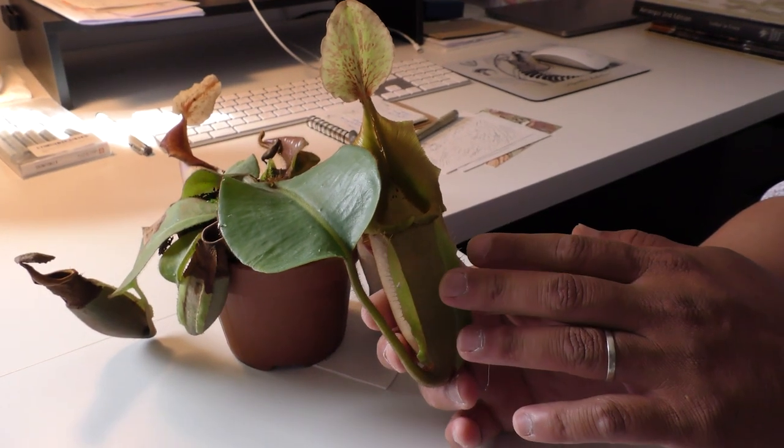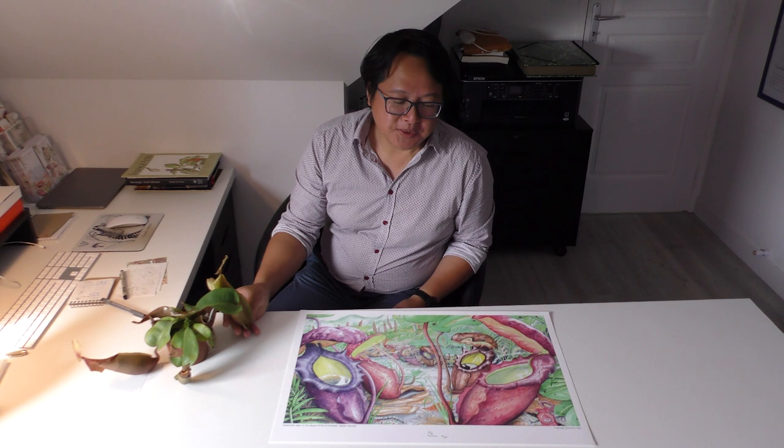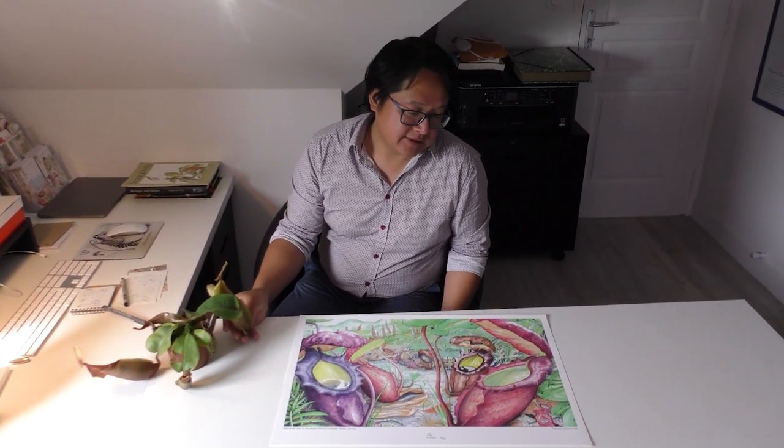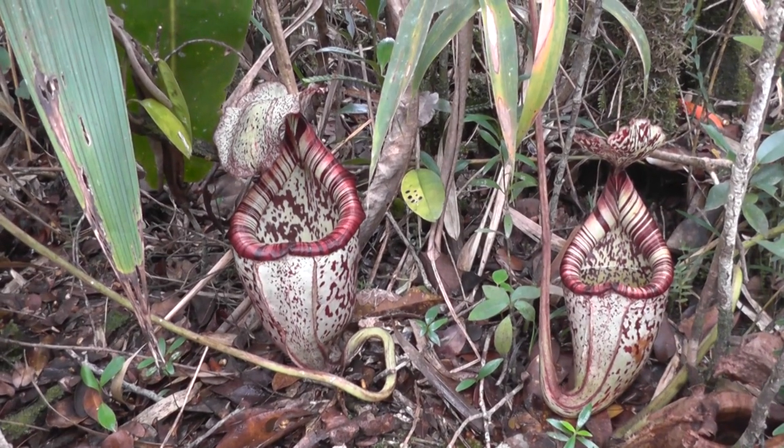I have a particular focus and passion for the genus Nepenthes, the Asian tropical pitcher plant, and I just started two and a half years ago a series of 10 paintings dedicated to the iconic and endemic pitcher plants of Borneo.